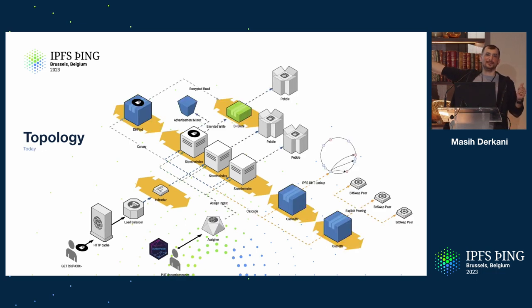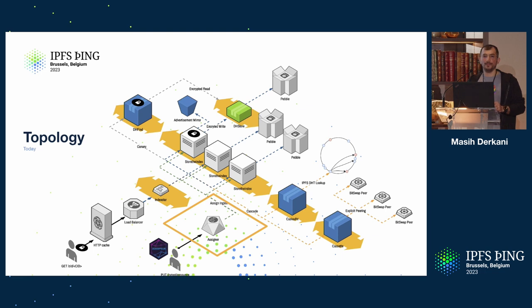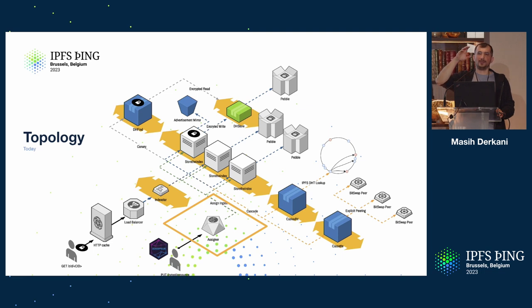Now it looks a bit different — it took me hours to make this diagram, so a lot's been happening. The first thing: we have an assigner service that takes care of optimizing the ingest path — the path by which content is ingested by network indexers, thanks to the great work Andrew's been doing. We now have a mechanism that handles announcements made by providers and explicitly assigns them to a node, meaning each node now has a slice through the records rather than having the full records.